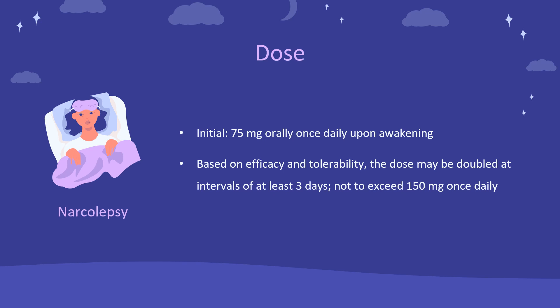Dosing for Obstructive Sleep Apnea — Initial: 37.5 mg orally once daily upon awakening. Based on efficacy and tolerability, the dose may be doubled at intervals of at least 3 days, not to exceed 150 mg once daily. Dosages more than 150 mg per day do not confer increased effectiveness sufficient to outweigh dose-related adverse reactions.